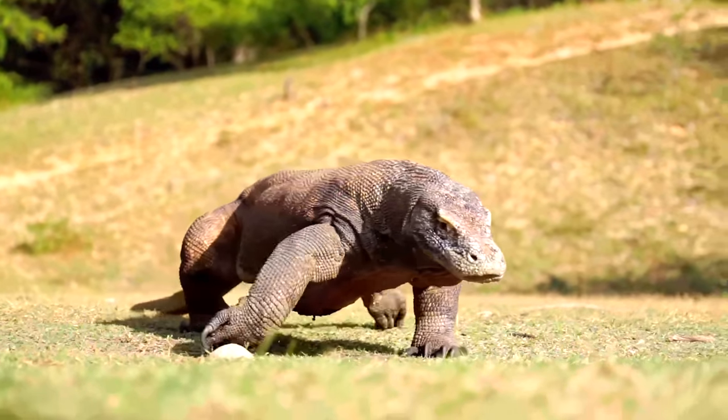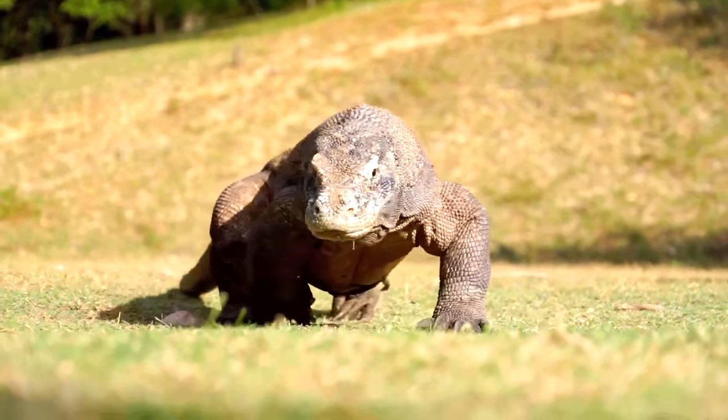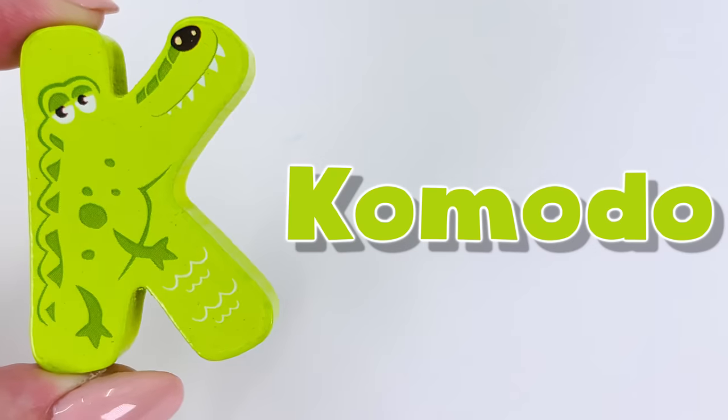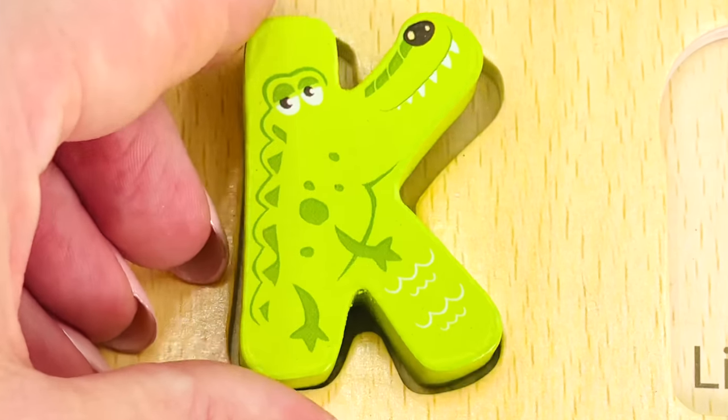Oh, what's this type of animal? It's a komodo dragon. K is for komodo. The letter K.